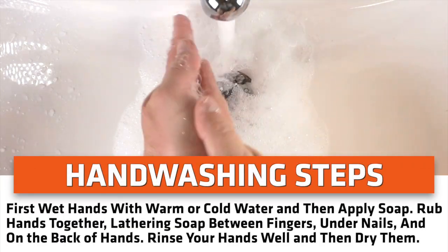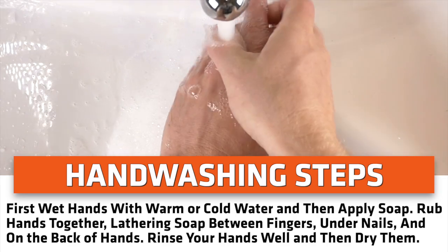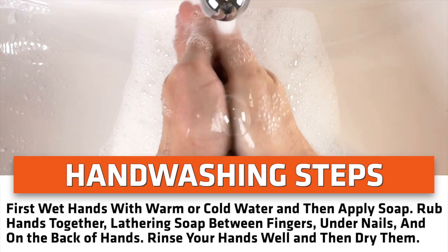First, wet hands with warm or cold water and then apply soap. Rub hands together, lathering soap between fingers, under nails, and on the back of hands. Rinse your hands well and then dry them.